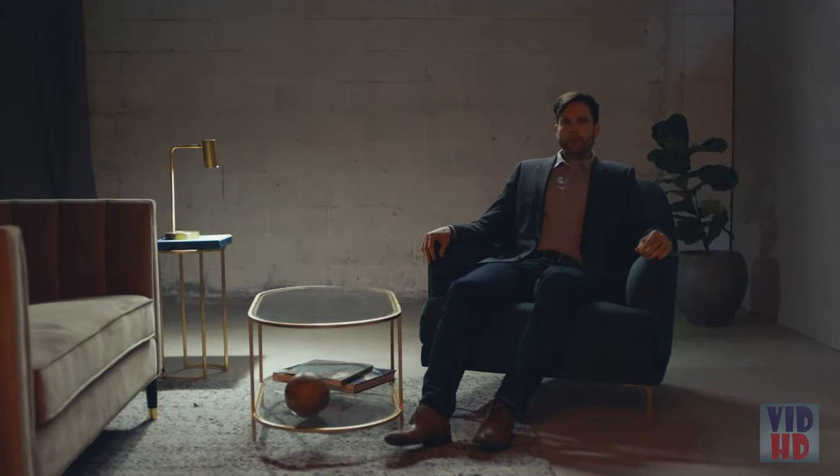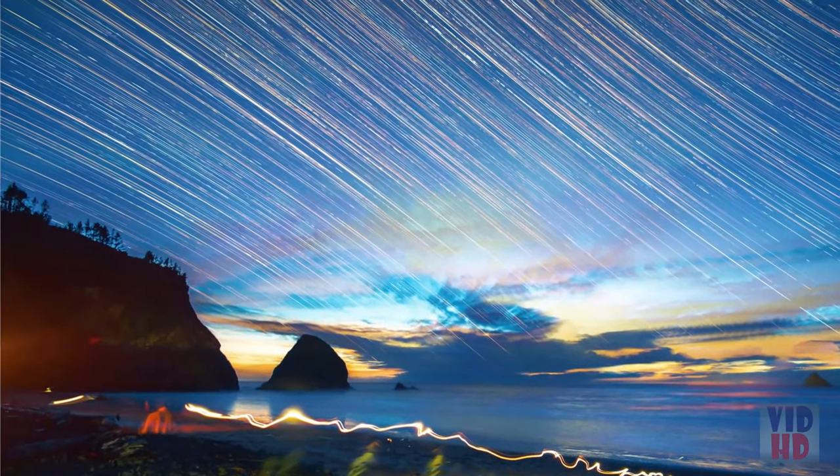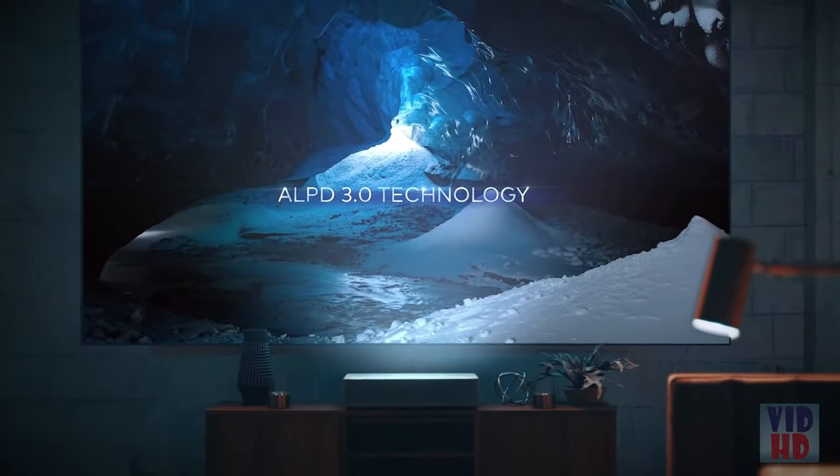We used ALPD 3.0 technology to double light efficiency, create superior color, and the highest brightness out there. ALPD 3.0 is the same technology used in top movie theaters around the world, which means you get a gigantic movie theater experience in your own home.